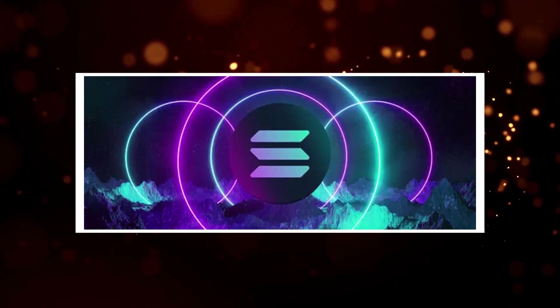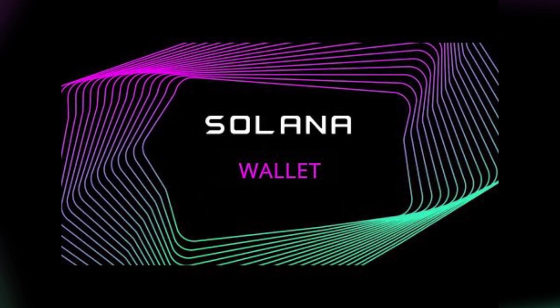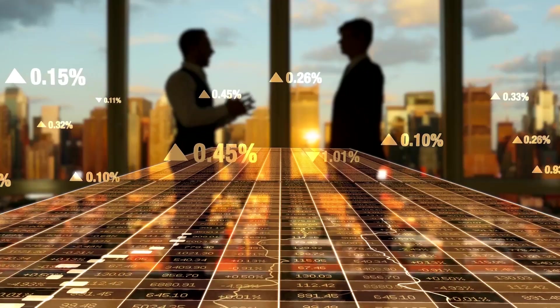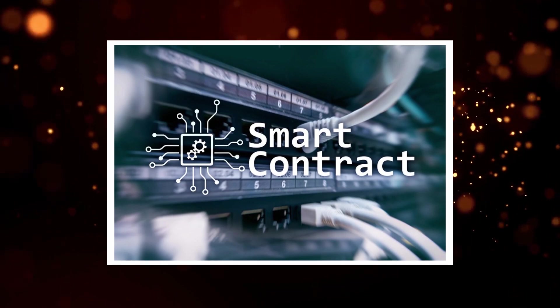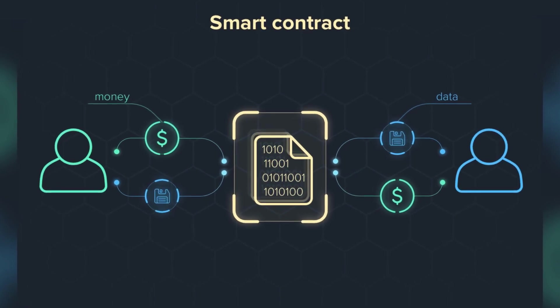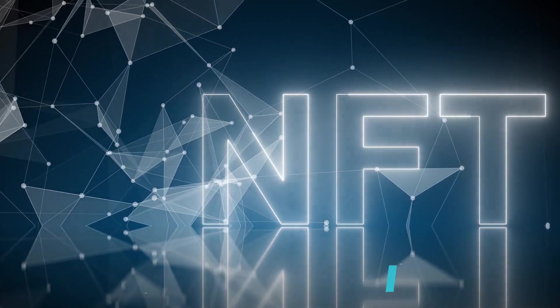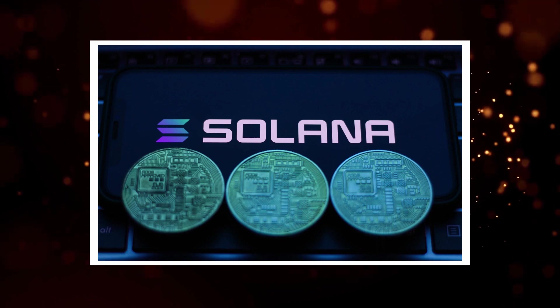Solana can power a wide range of applications with various features. As a currency, the Solana cryptocurrency wallet means you can use it to receive or send SOL and exchange it for services and goods. Smart contracts are applications that execute contract terms automatically once their conditions are fulfilled. Non-fungible tokens (NFTs) were previously linked to digital art and can be integrated with Solana to facilitate transactions.